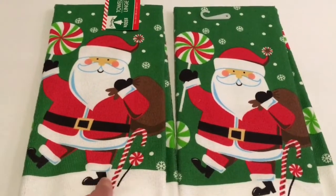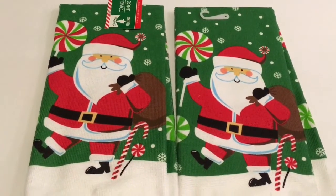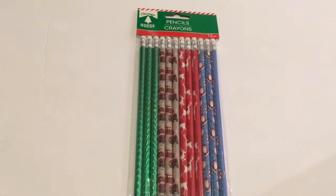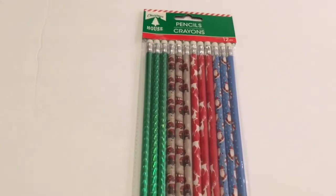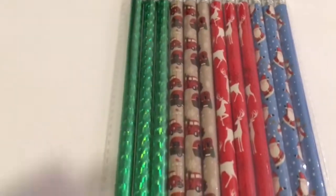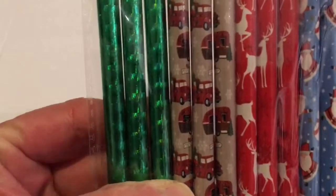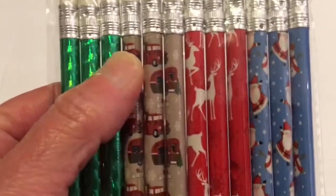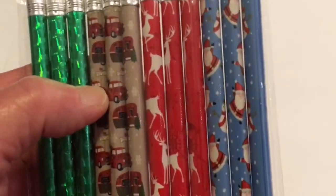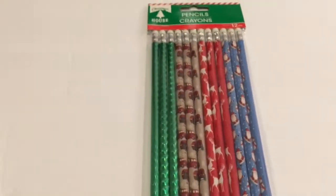The towel has Santa holding the big lollipop — I thought that was really cute. Next I picked up by Christmas House these pencils. They have the green, the famous little red truck, the camper, deer, and Santa. I just thought those were really cute pencils.